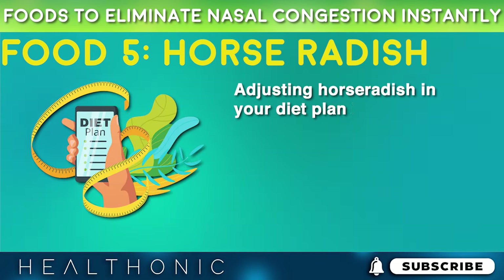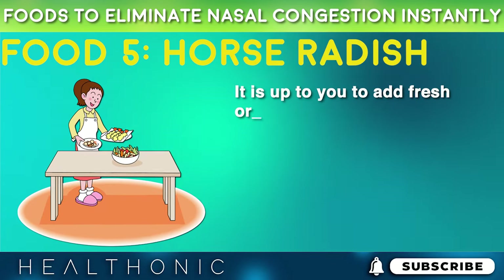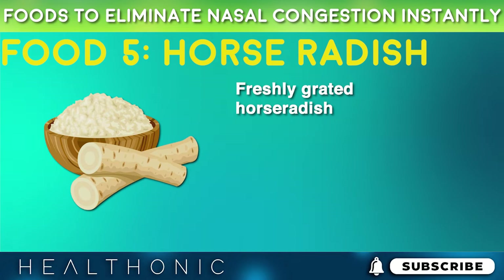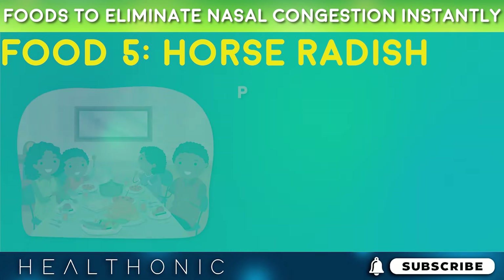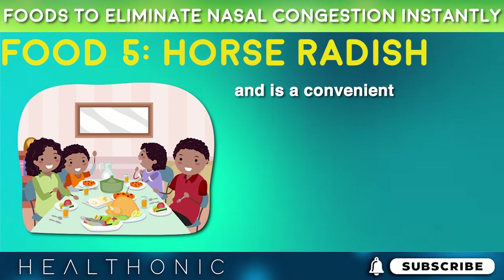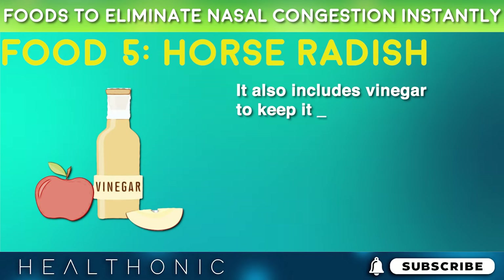Adjusting horseradish in your diet plan is not a big task. You can add fresh or prepared horseradish. Freshly grated horseradish root adds flavor to dishes and is mostly mixed with vinegar to make a tangy sauce. Prepared horseradish is available in jars and is a convenient option for adding it to meals, and it includes vinegar to keep it preserved.